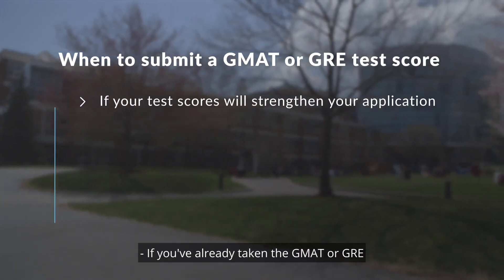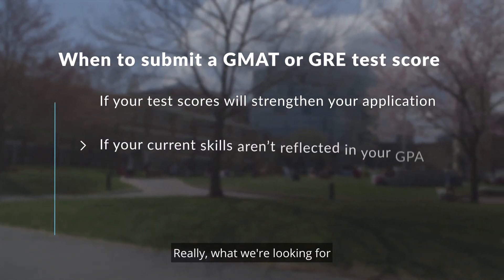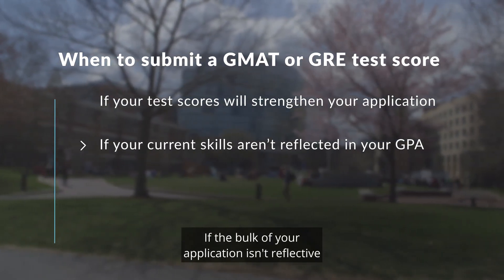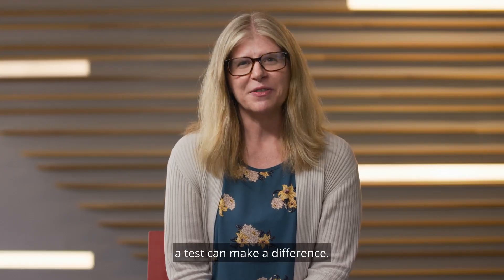If you've already taken the GMAT or GRE and you believe that your scores will strengthen your application, we encourage you to submit them. Really what we're looking for as an admissions committee is evidence that you can be successful in our programs. If the bulk of your application isn't reflective of your capabilities, then that's where a test can make a difference.